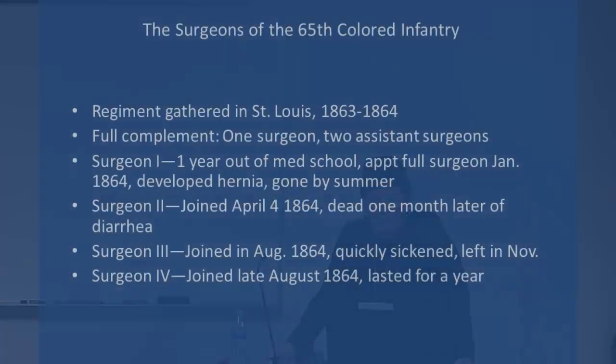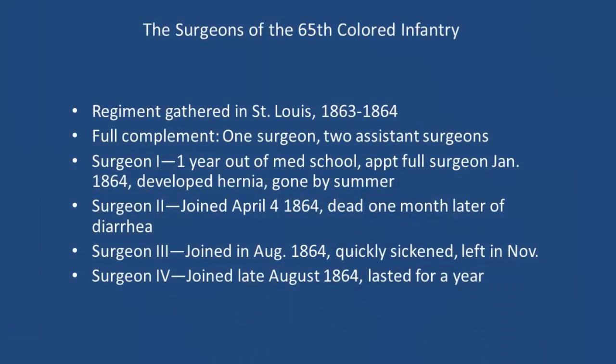You'll see downstairs many more of these black surgeons that Jill found — it's very impressive. But just to get a sense of how bad the medical situation was in the regiment where so many people died: you're supposed to have three surgeons. Surgeon one was a year out of medical school, got appointed as head surgeon, developed a hernia, and was gone. Surgeon two joined and was dead one month later of diarrhea. Surgeon three joined, got sick, and left in November. Surgeon four joined and lasted a year. So there were times they had no surgeons at all, or just one at best.